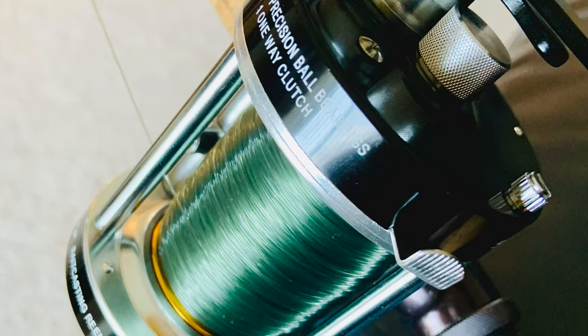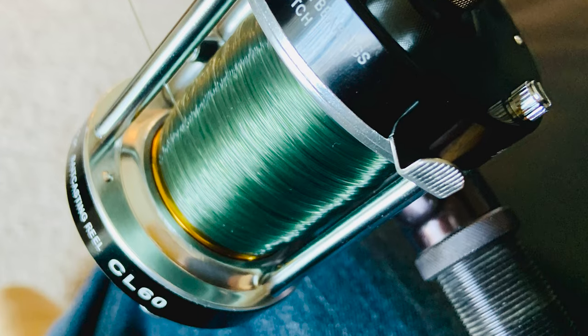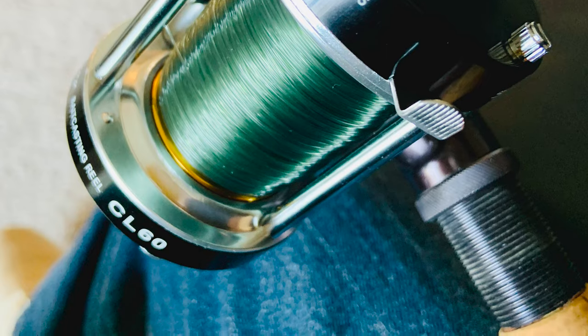If you are looking for a special gift for your loved ones who like exploring camping, hunting, hiking, fishing, or backpacking, then this Ming Yang Black Catfish Reel is a perfect choice.